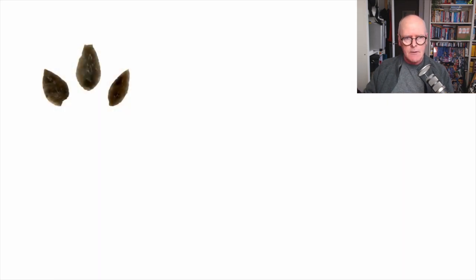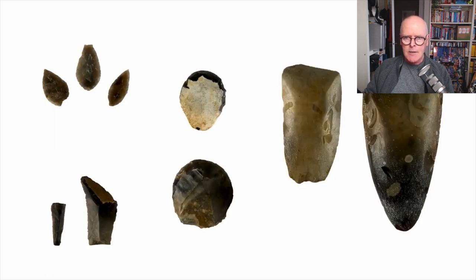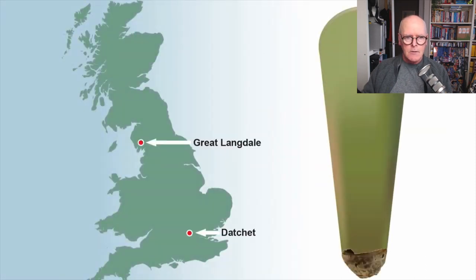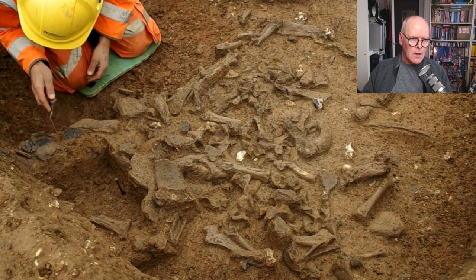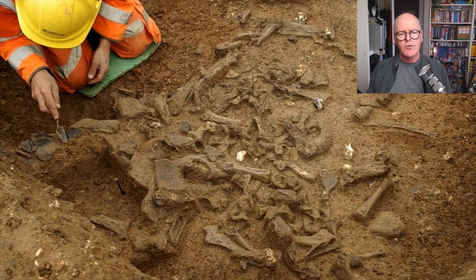So there's pottery, there's flint, there's flint scrapers, and a bit of Langdale axe by the looks of it. There's a little graphic showing where it must have come from. Same view again, excavating a little bit of pottery there. Quite extraordinary stuff.